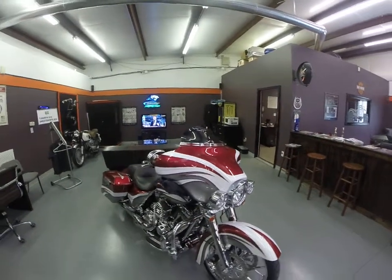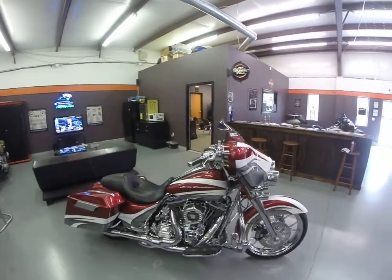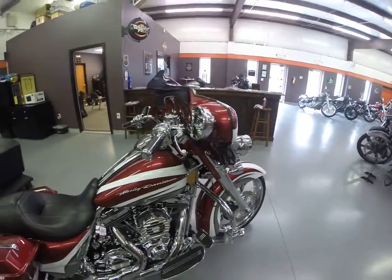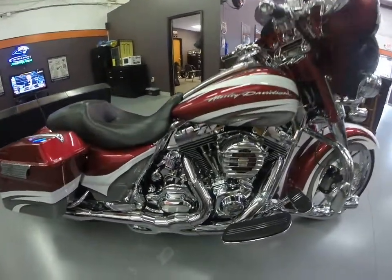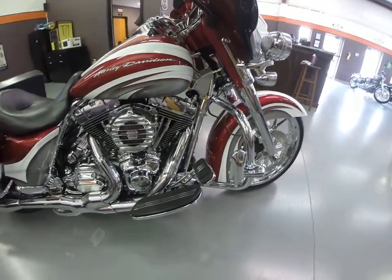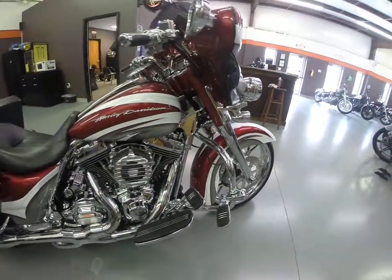Clockworks windshield, and everything on this motorcycle is chrome — from the mirrors to all the housings up top. It's got the frame tube covers, every case on the motor is chrome. The bike has all Streamliner stuff — even the highway pegs are Streamliner, so everything matches real nice.